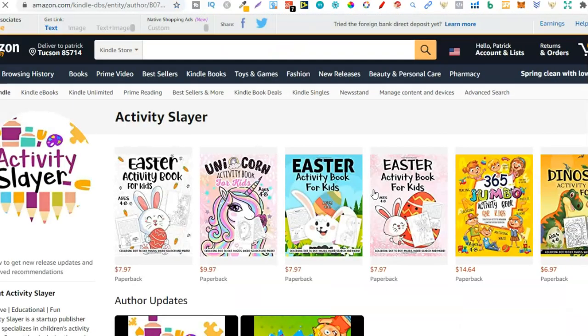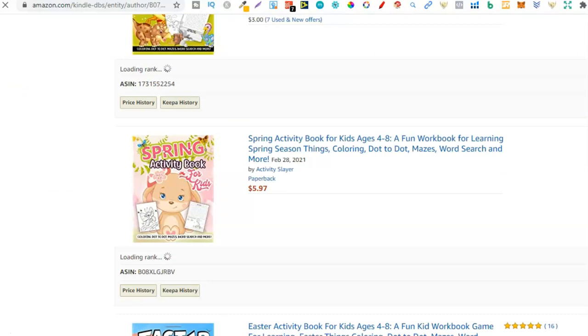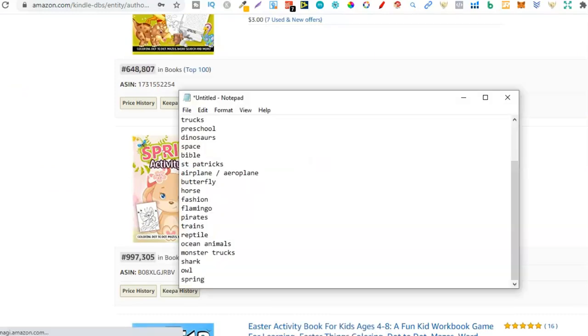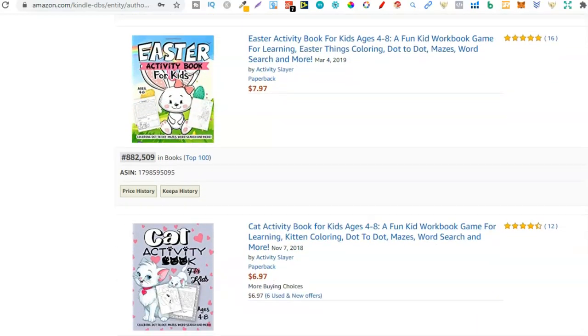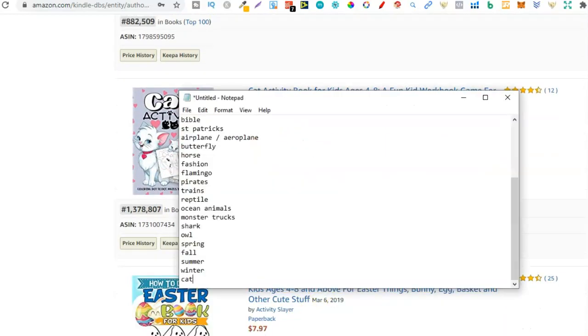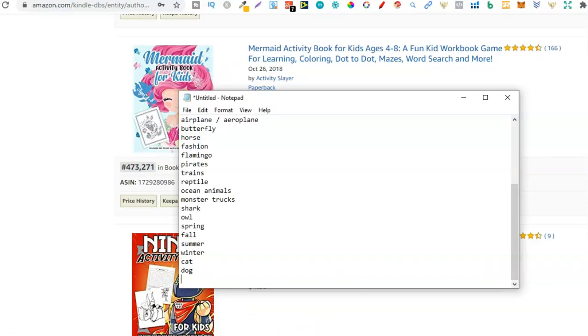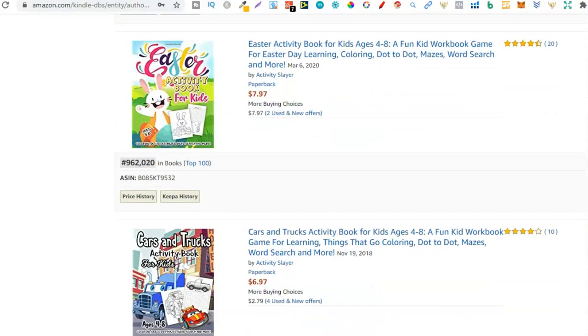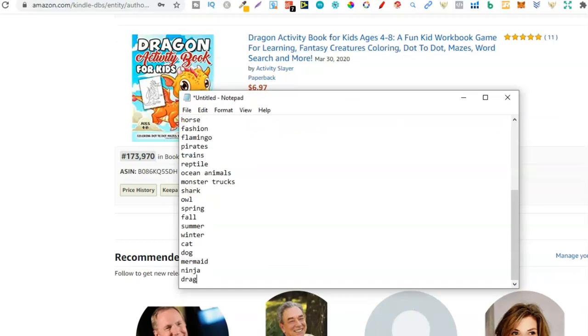Now on to page three. A sloth — yep. Then spring. What jumps to mind when you hear spring? Fall, summer, winter — all potential niches. Then more Easter, cat — so let's type cat down. What comes to mind? A dog, so let's do dog as well. With dogs and cats you have all different types of breeds, so that's even more you could look into. Mermaid, here's another one. Then we have ninja — a ninja activity book, that would be pretty cool. Then Easter, cars and trucks we wrote down, unicorns we already have, dragons — so we don't have dragons, let's type that one down: dragons.